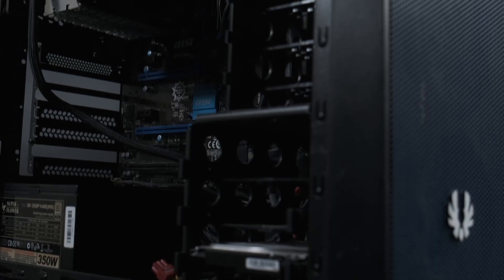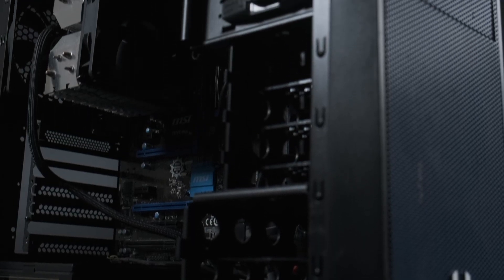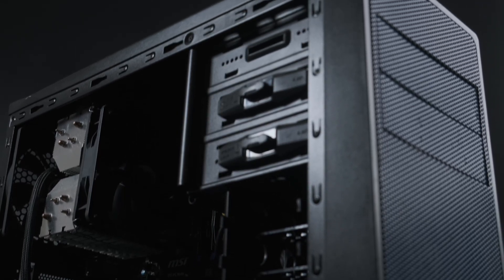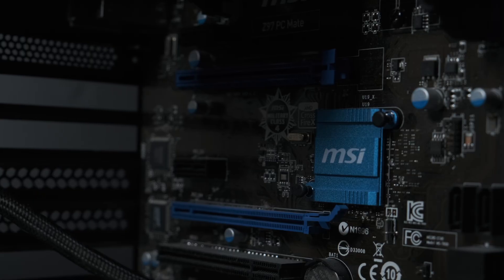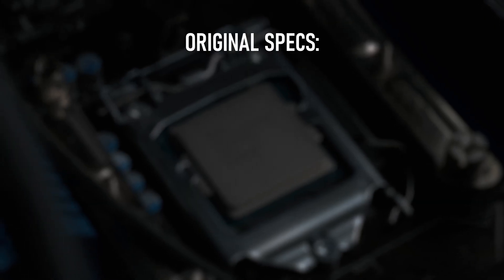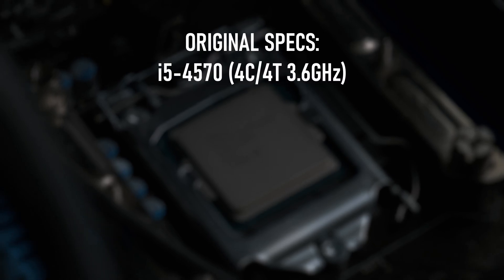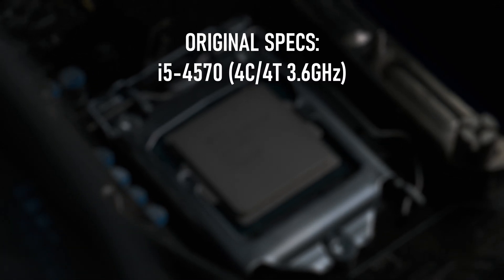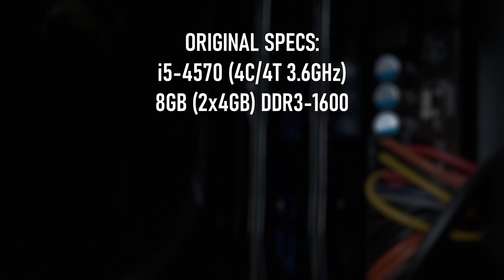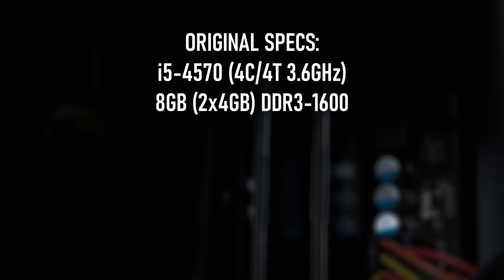If you were the hypothetical owner of this PC in 2023, looking to breathe some new life into it rather than fork out on a whole new build, which single upgrade is going to have the biggest impact? It's a tough call, what with so many areas for improvement. The CPU is a socket 1150 i5 with four cores and no overclocking. The RAM is 8GB of relatively slow dual-channel DDR3.